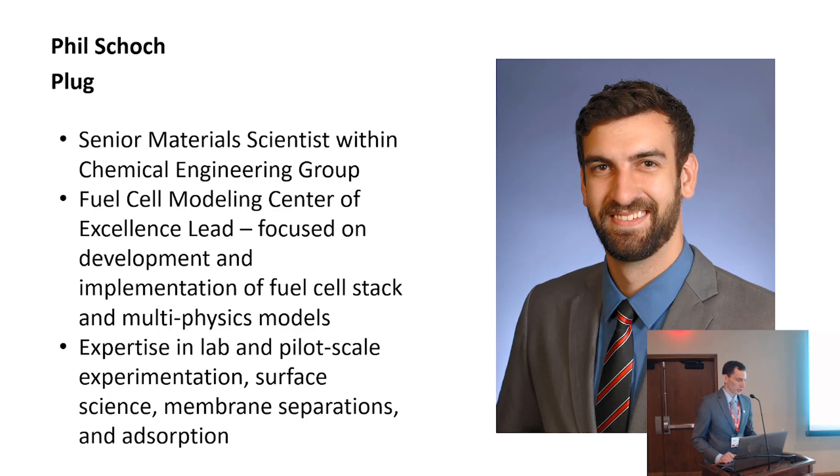Phil holds a B.S. in chemical engineering from Purdue University, and an M.S. and Ph.D. from North Carolina State University. Phil's graduate work and expertise is primarily in soft matter physics, polymer chemistry, coatings, microstructured surfaces, and interfacial phenomena.